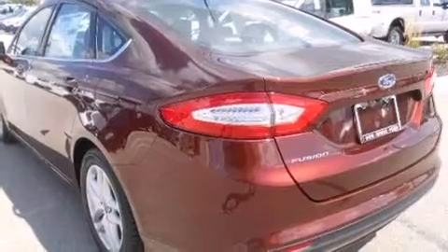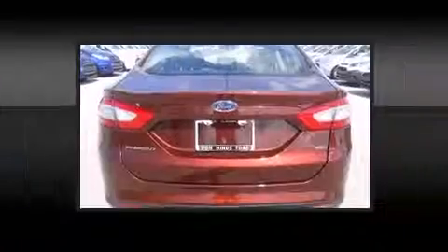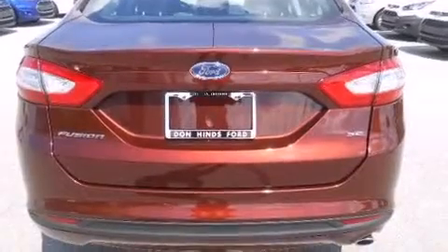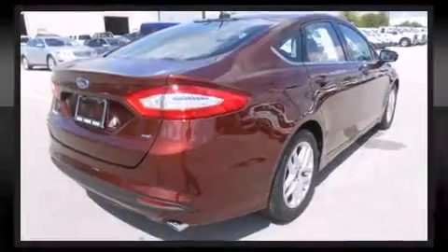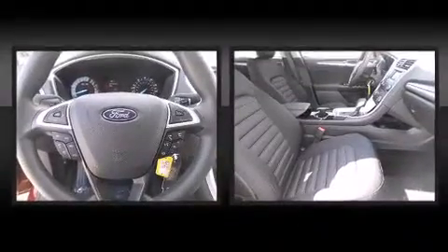Turn signal indicator mirrors and one-touch window functionality are also included. The premium sound drive system features six speakers, providing you and your passengers a sensational audio experience.